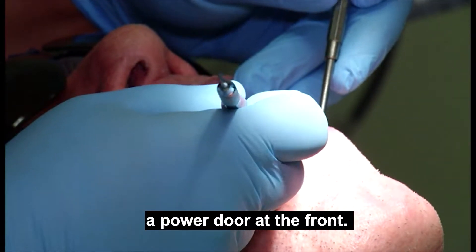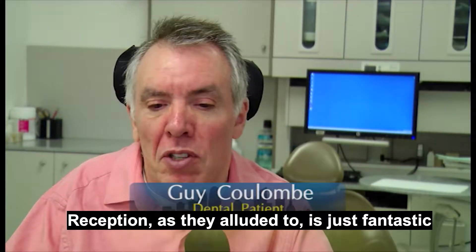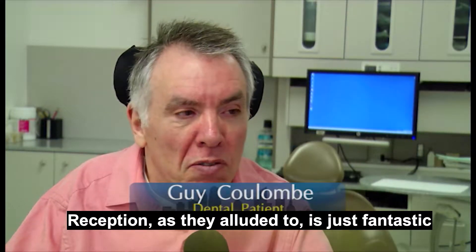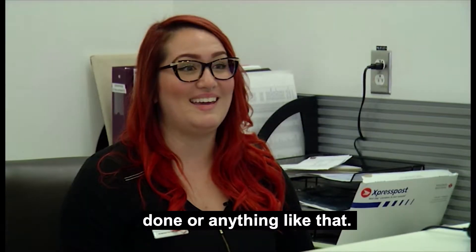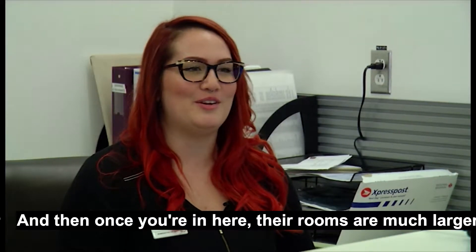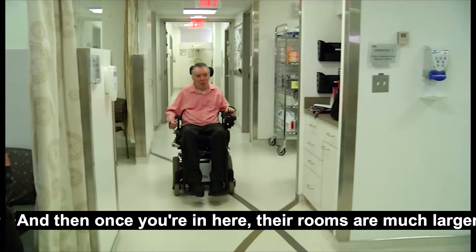Coming through the front door, there's a power door at the front. Reception, as I alluded to, is just fantastic — helping with any paperwork that's needed. And once you're in here, the rooms are much larger.